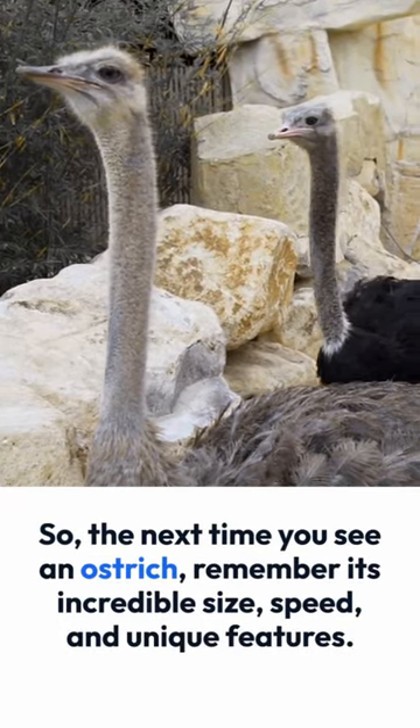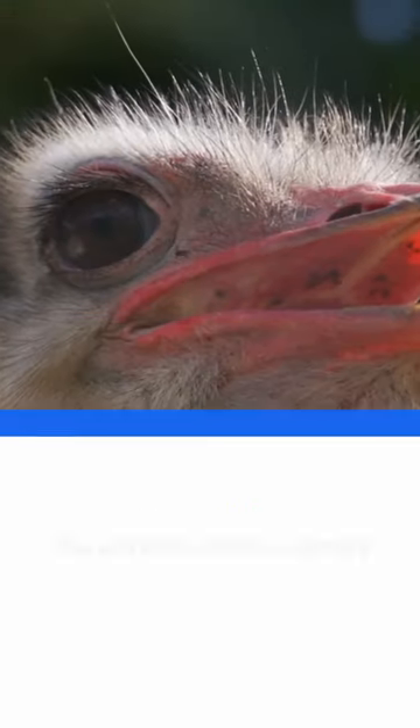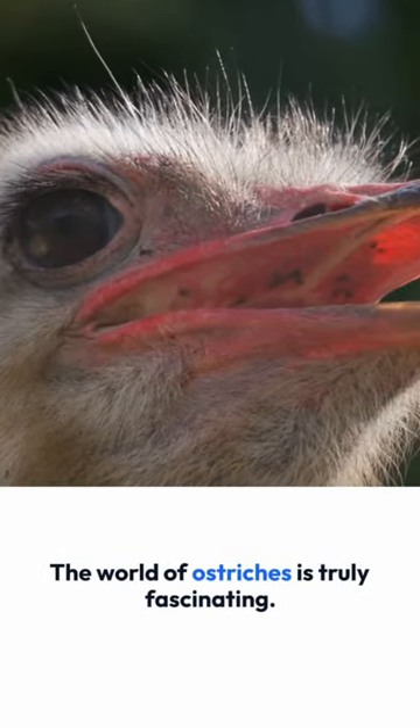So, the next time you see an ostrich, remember its incredible size, speed, and unique features. The world of ostriches is truly fascinating.